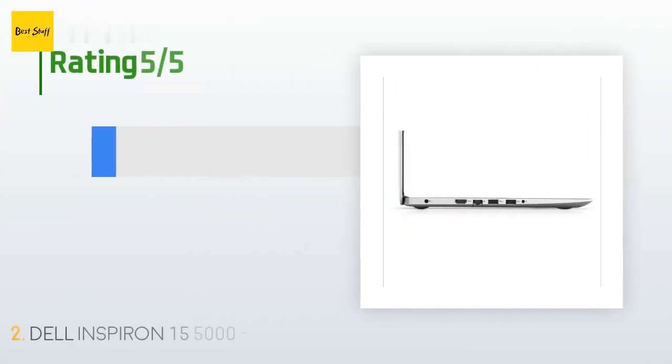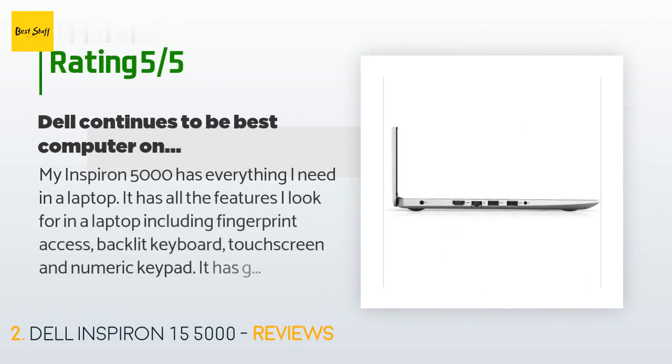This product has an average rating of 3.5 stars from more than 12 customer reviews. A customer said: my Inspiron 5000 has everything I need in a laptop — fingerprint access, backlit keyboard, touchscreen, and numeric keypad. It has great speed and tons of storage. I've been buying Dells for the past 25 years, mainly for accounting and business productivity software, but it also fits all my personal needs. My recommendation: if you're going to buy a laptop, make sure it's a Dell.